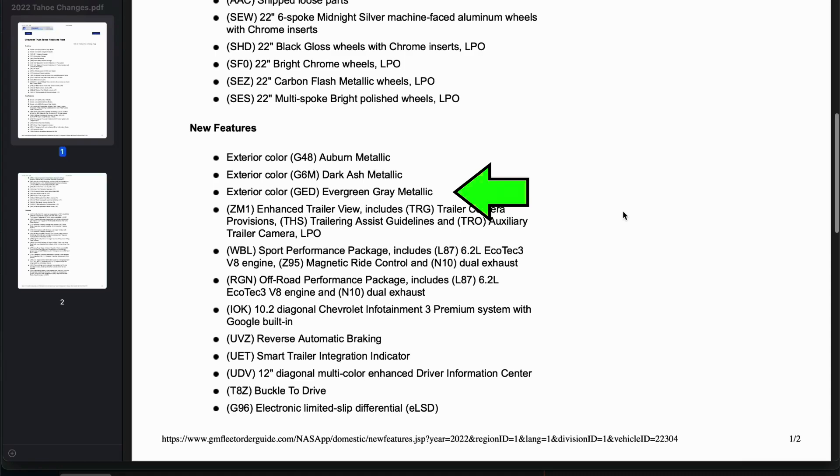Going back to the deleted colors — the evergreen gray metallic was actually added for 2022, making it a one model year color, which is pretty rare, especially on a regular vehicle like this and not a specialty sports vehicle. Cherry red tint coat has been out for two to three years, so it's not surprising they're replacing it with a new red. The satin steel metallic has been around for quite some time as well.